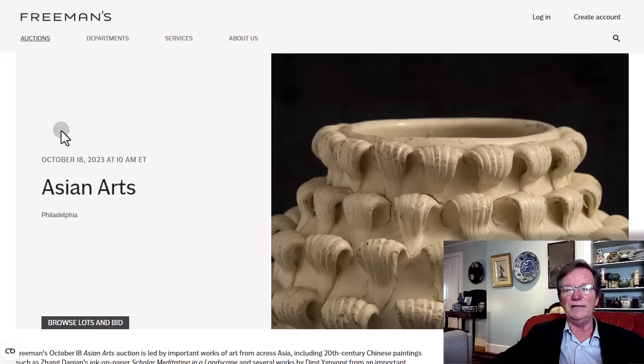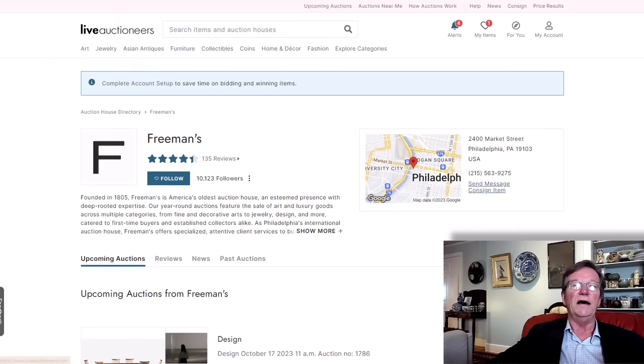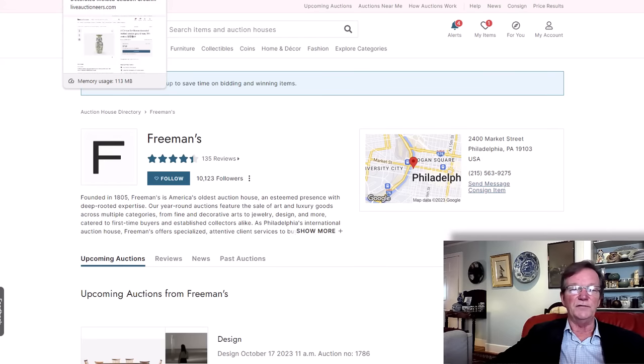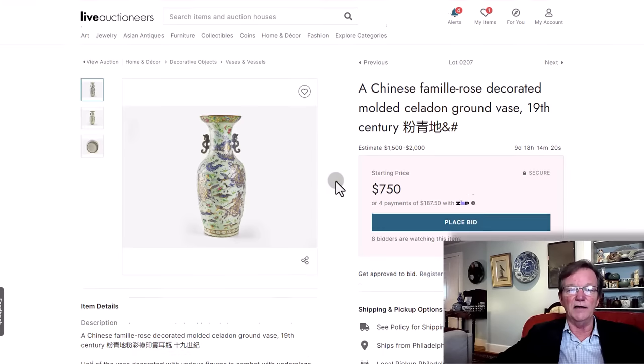You can bid through their site directly, or register on Live Auctioneers. I'm going to use the Live Auctioneers site. All these lots are on the global member pages — they've been there for over a week. There are some pretty sweet lots on here.